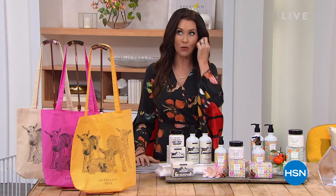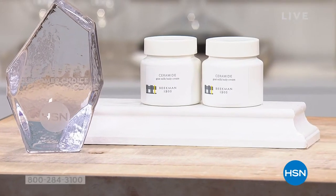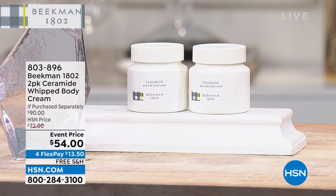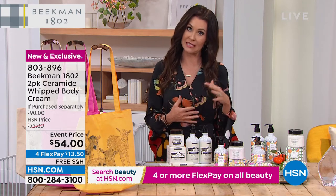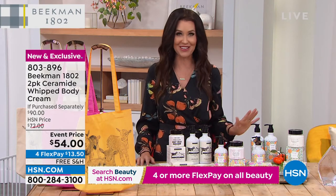We're going to start with this whipped body cream — the ceramide whipped body cream. First time it's been in a duo. These are $45 a piece. It has the goodness of goat milk and kindness, the ingredient that goes into every Beekman 1802 product. Ceramides are all about hydrating your skin, moisturizing, and helping plump out those fine lines and wrinkles. That ceramide whipped body cream is coming up at a super special deal — not $90, just $54 event price, and easy to get home on flex pay.